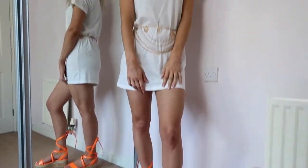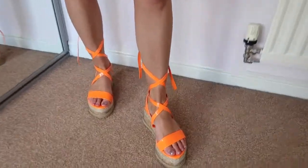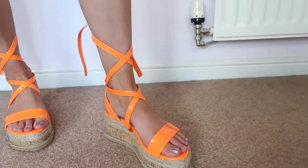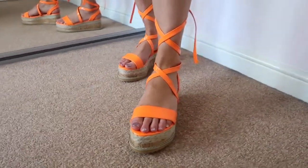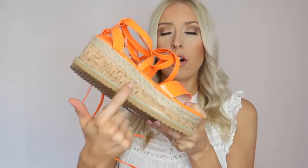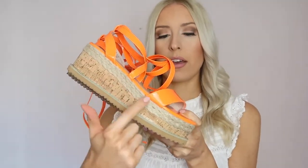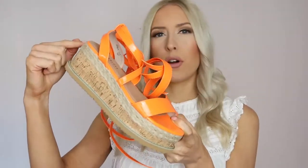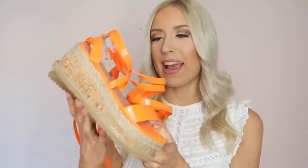I've styled these with a white t-shirt dress and a statement belt. They have one strap across the toe, and then they tie all the way up your leg, crossing over at the front and hooking at the back. You can tie them as high or as low as you want and finish with a bow or a little knot. They have the same cork flat form trimmed with raffia — or a woven thread — which gives off that same lovely summery vibe. These are my last pair and I can't wait to be wearing them.